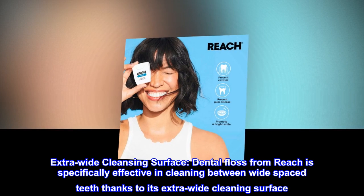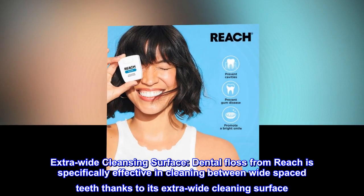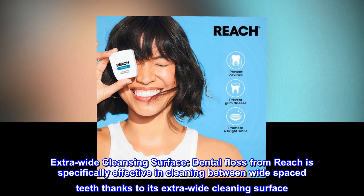Extra Wide Cleansing Surface: Dental Floss from Reach is specifically effective in cleaning between wide-spaced teeth thanks to its extra-wide cleaning surface.